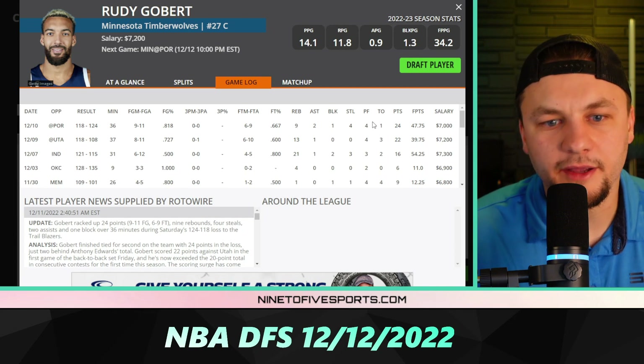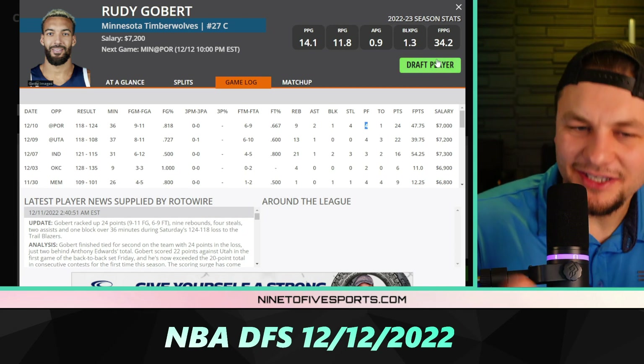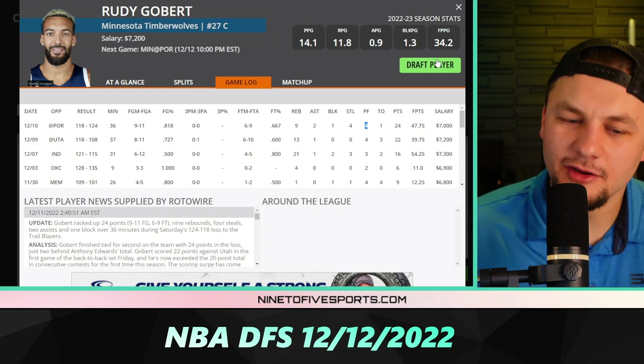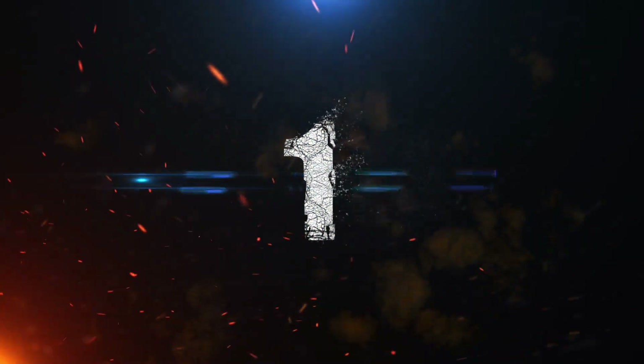Rudy Gobert is certainly someone I'm looking to play — just don't get into foul trouble. If you're worried about the foul trouble, throw in a little bit of Naz Reid in place of Gobert. My top core play on the slate is going to be Bogdanovic.